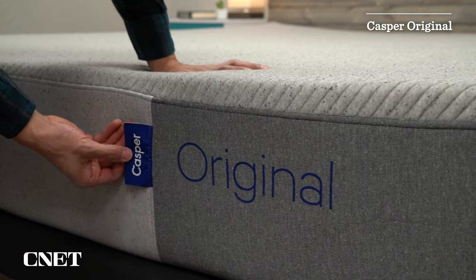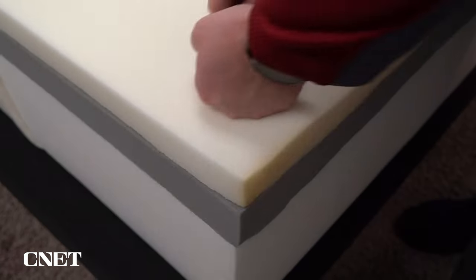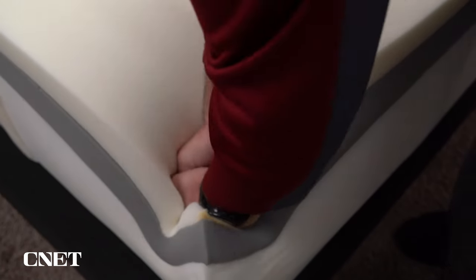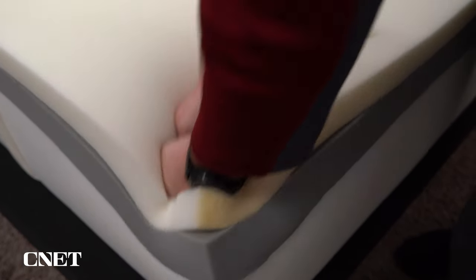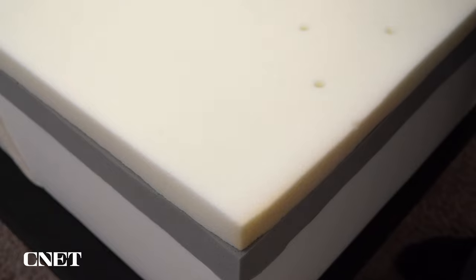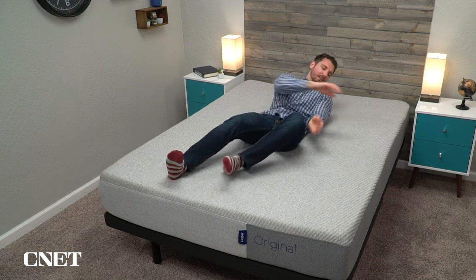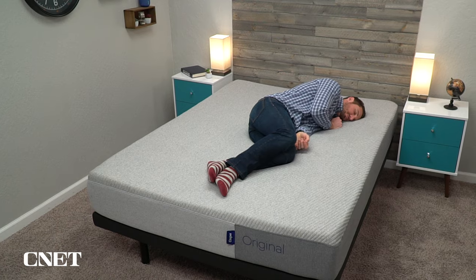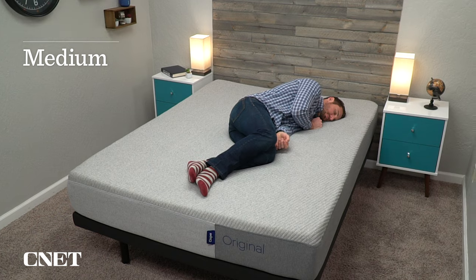Next up on our list, we have the Casper Original mattress, which is just the quintessential bed-in-a-box mattress. This bed is really, really comfortable — I think the vast majority of people who try it out will like it a lot. It uses three foam layers: denser pour foam at the bottom, a transition layer of zone support memory foam, and then the top layer is Casper's proprietary Airscape foam, which strikes a really nice balance between comfort, support, and responsiveness. I can't imagine people will dislike the feel of the Casper Original, although you might be seeking something a bit more specific. The firmness is around a flat medium, so it should work for back, stomach, side, and combo sleepers.